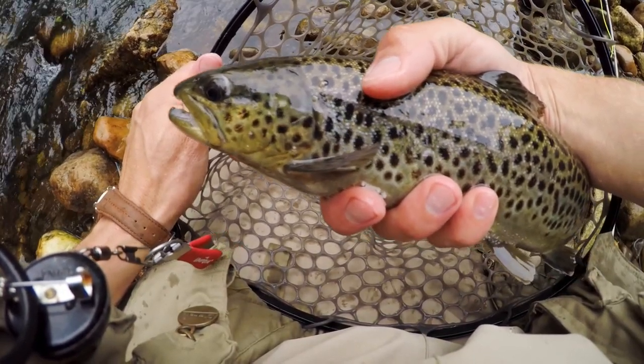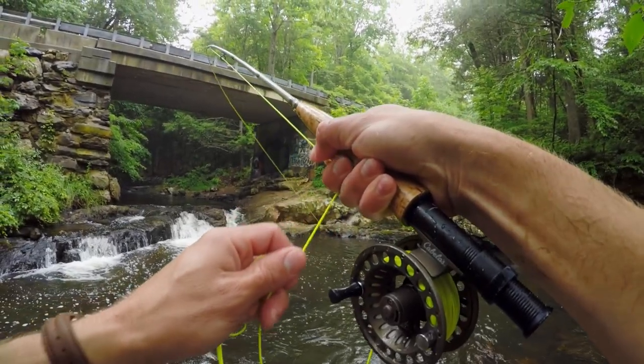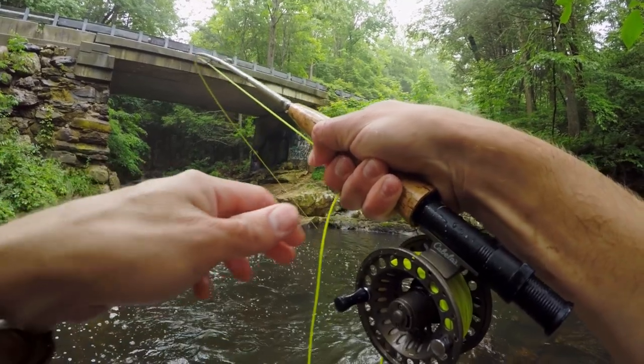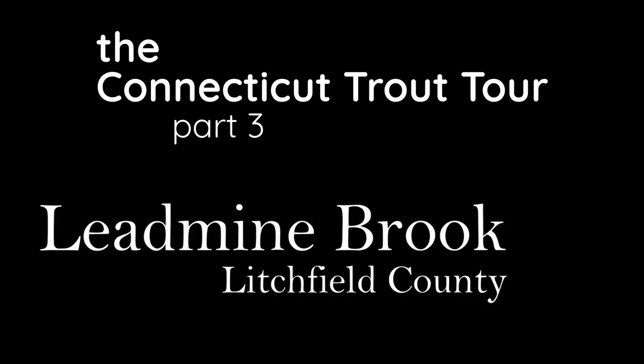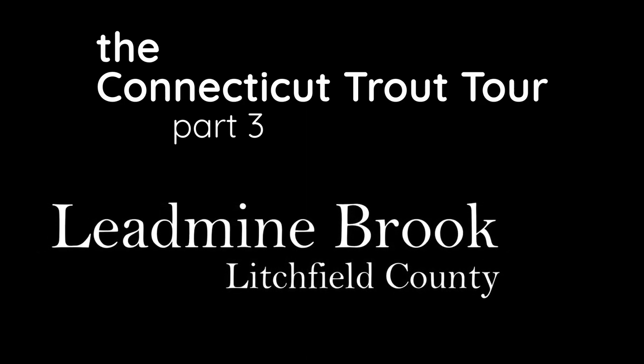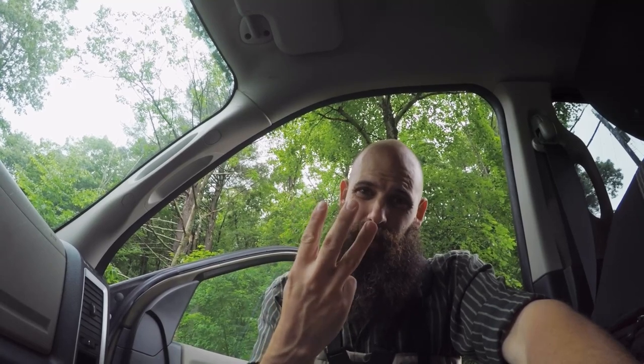Look at that folks, Lead Mine Brook. All right folks, Connecticut Trout Tour Part Three brings us to Lead Mine Brook up at Connecticut's Litchfield Hills.